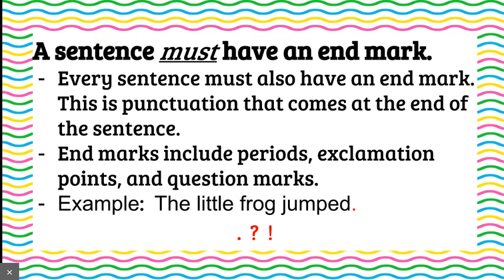A sentence must have an end mark. Every sentence must have an end mark. This is punctuation that comes at the end of the sentence, hence the name end mark. End marks include periods, exclamation points, and question marks. Can't be commas because commas tell you things come afterwards. So let's look at another example. Again, the little frog jumped. We have an end mark and it's a period. I would write down those punctuation marks just so you have them.